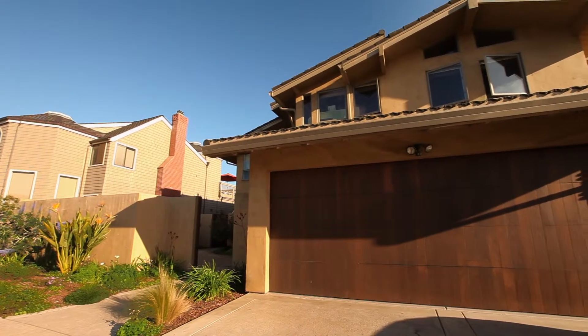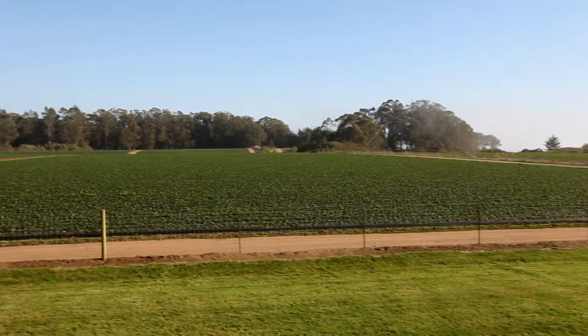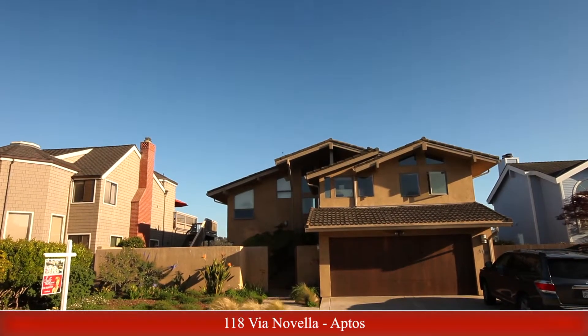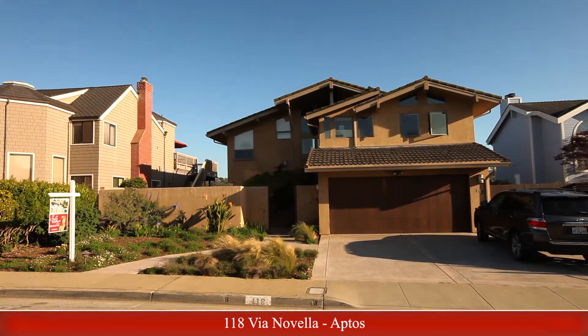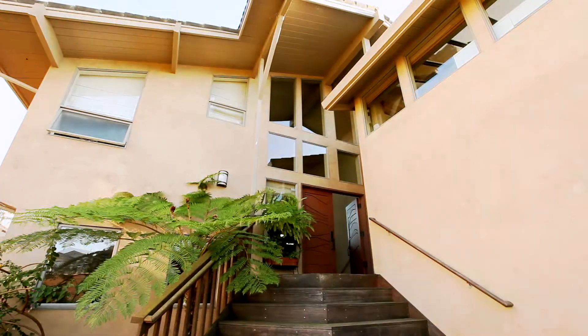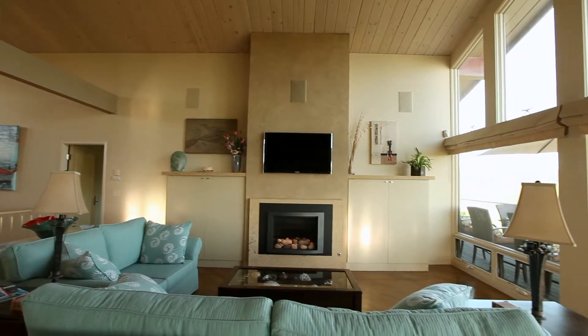Welcome to 118 Via Novella in Seascape Aptos. Enjoy incredible ocean and green belt views from this fabulous four-bedroom, three-and-a-half bathroom contemporary Seascape home. The 3,074 square feet of living space feels even more spacious due to soaring ceilings and lots of glass.